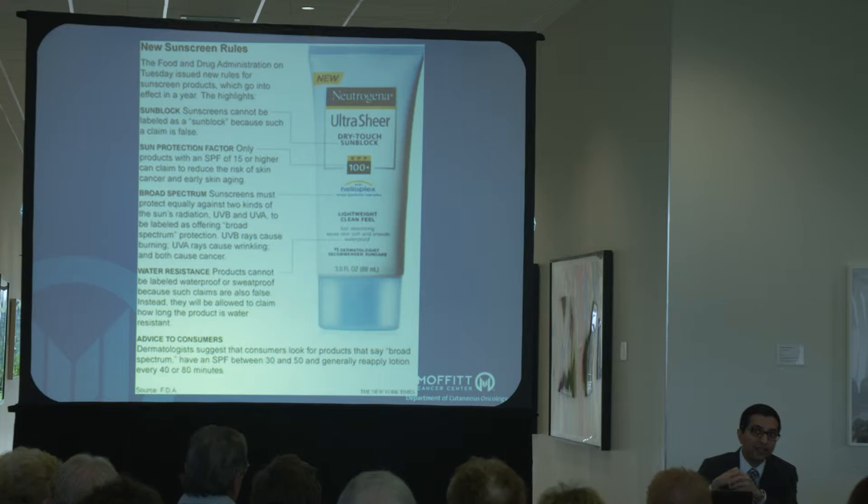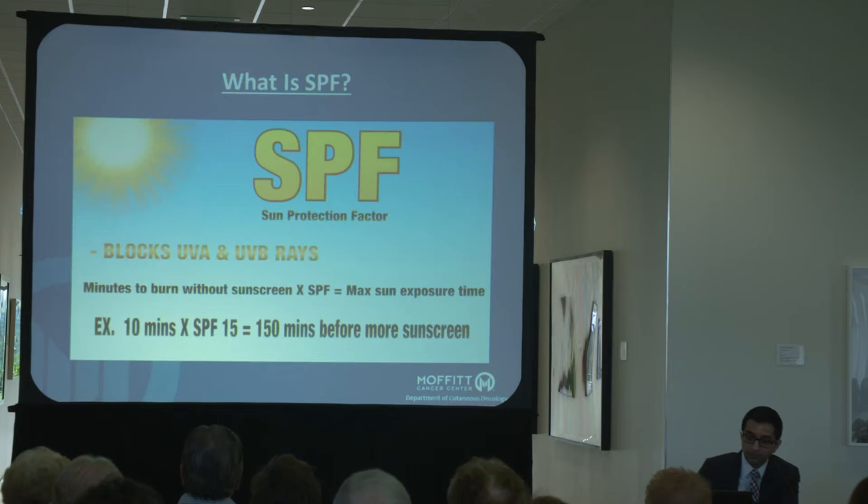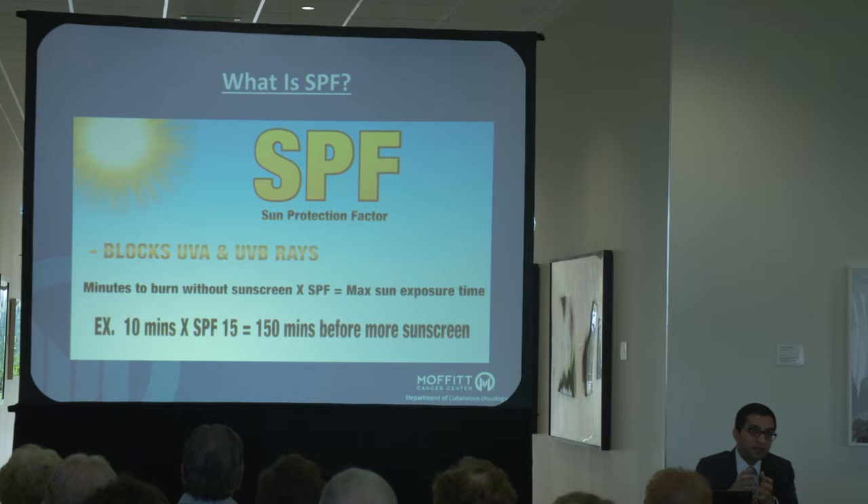The term 'waterproof' you'll never see on a bottle again — no sunscreen is waterproof. If you sweat a lot, or you're in the ocean or pool, the sunscreen will likely come off and you'll need to reapply as soon as you come back out. So what exactly is SPF? It stands for sun protection factor. It's basically a number that helps you figure out how much longer you can stay out in the sun before you start getting redness.